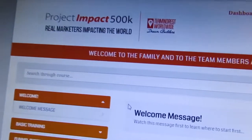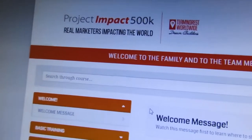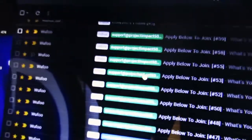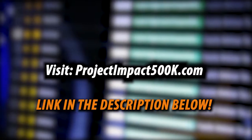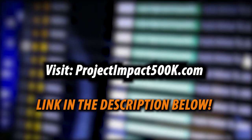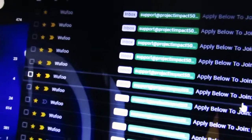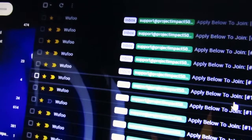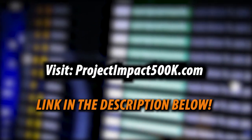If you're the kind of person looking to learn how to create an auto recruiting funnel and start receiving applications like I do every single time from people from all walks of life, go to projectimpact500k.com, fill out the application, and let me help you take your business to the next level. You don't need any special skills — you just need to be coachable, driven, and hungry to make things happen and change your current circumstances.